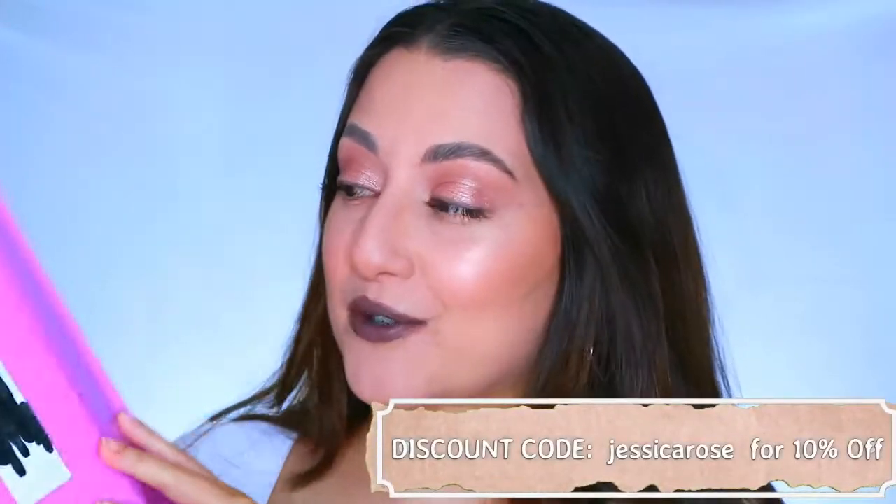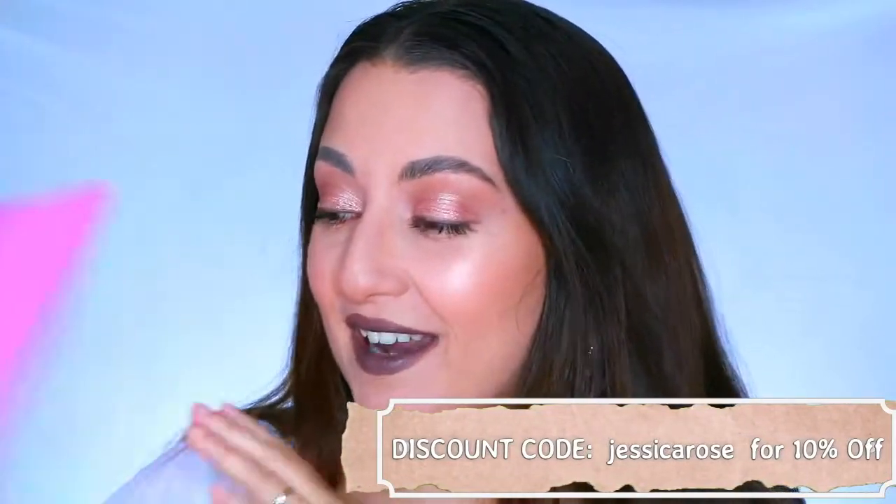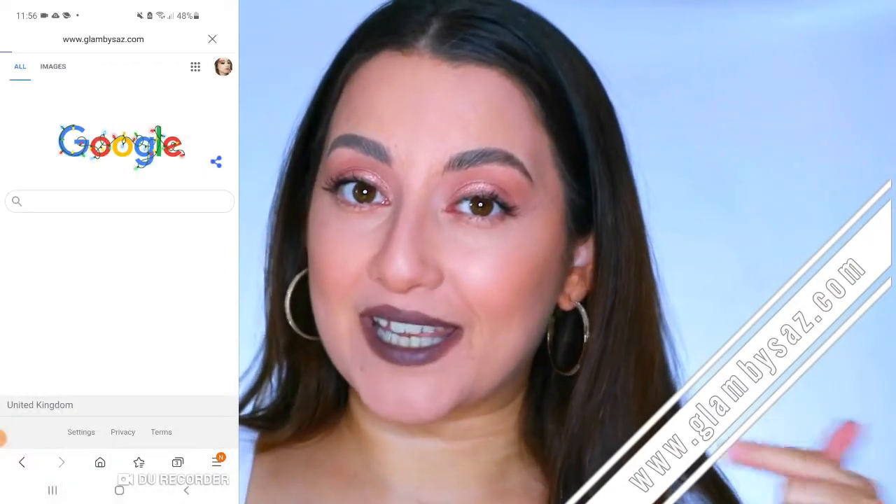The very first thing in her collection is lashes, and I have a little package here with some goodies that I get to show you. She very kindly sent me these products. I haven't seen them in person at all - it's been so hard not to say anything because I am bursting with pride. I'm so happy for her; this is literally her dream come true. Her website is glambyasaz.com, which I'll link down below.